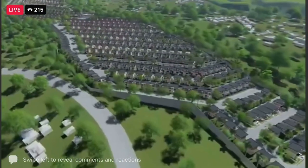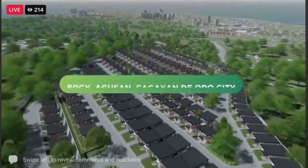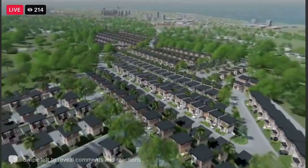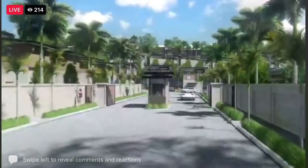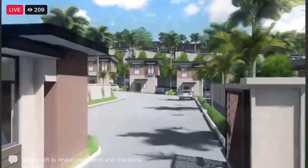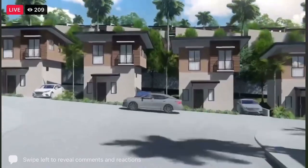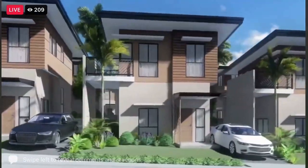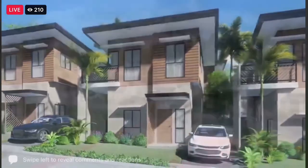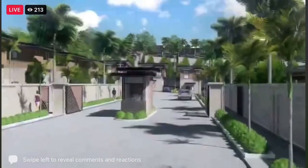Imagine waking up to the fresh cool breeze and majestic views of Bay. This project, Bay and its surrounding communities — this 12.2 hectare property is envisioned to create a modern residential community, integrating optimal and tested Velmiro brand standards, with its generous open spaces, premier amenities, wide road networks, pedestrian circulation, and security.